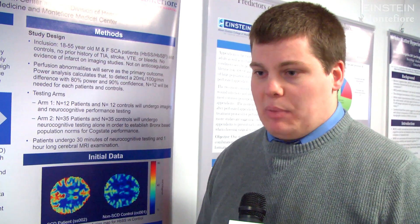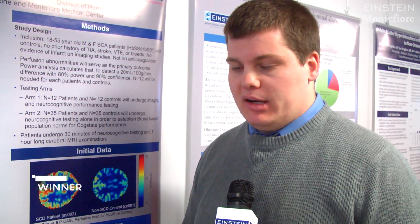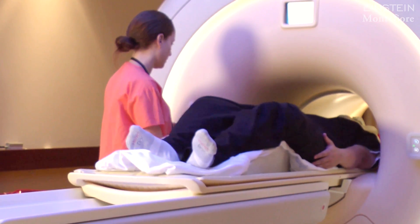The study that we're doing is a comparative MRI study, where we're looking at the brain tissue in adult sickle cell patients and comparing that to adult patients who don't have sickle cell disease. We think that a finding we see in sickle cell patients — high levels of blood flow and high levels of inflammation — may be associated with cognitive deficits.